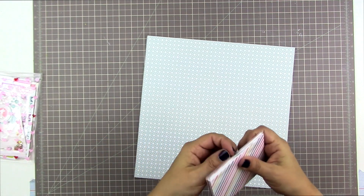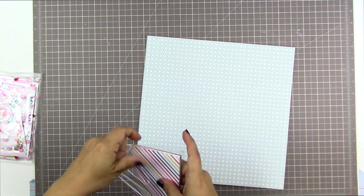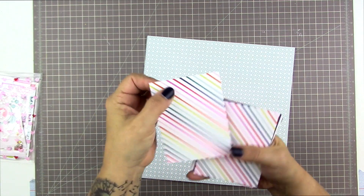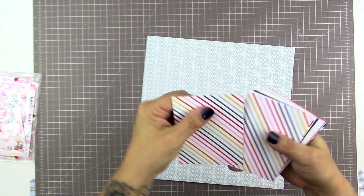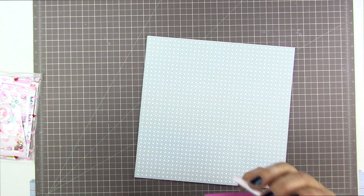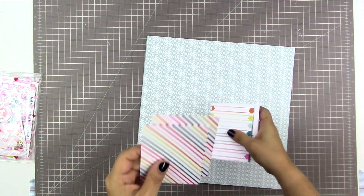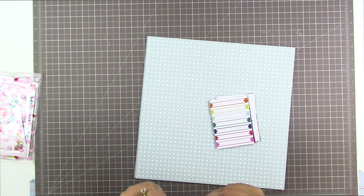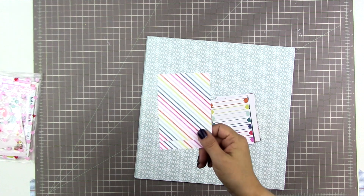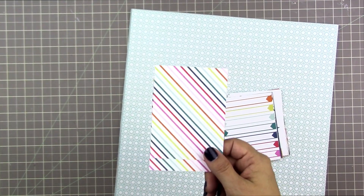Now let's have a look at the 3x4 cards. It looks like there are two of each — yay! I love that, what a great idea. Not 10,000 of each like a Becky Higgins core kit, but not one of each like most of these card kits. Two of each — this is really great, I love this idea.